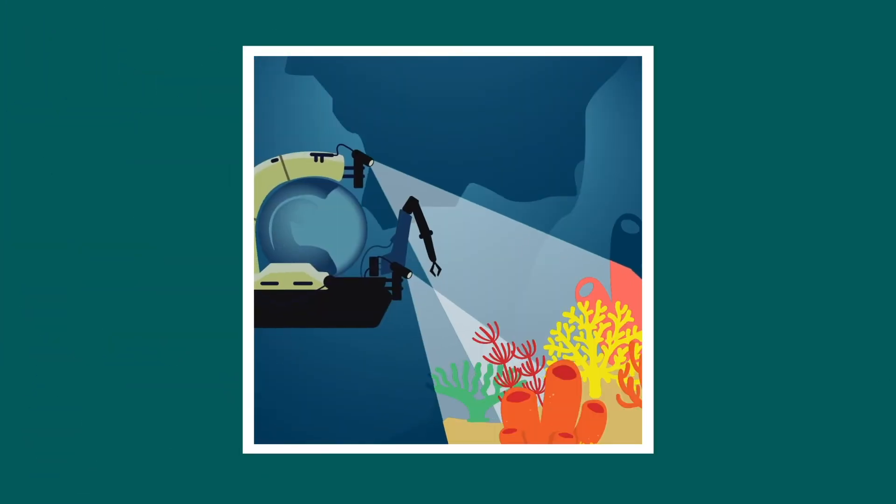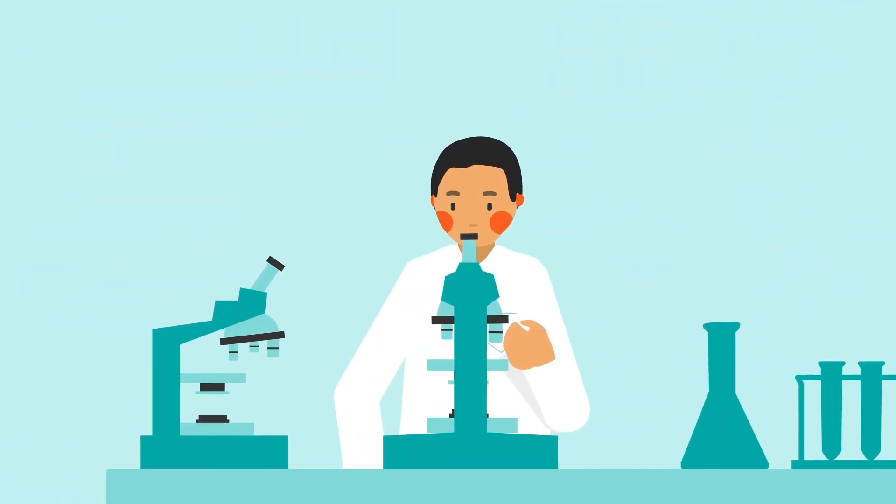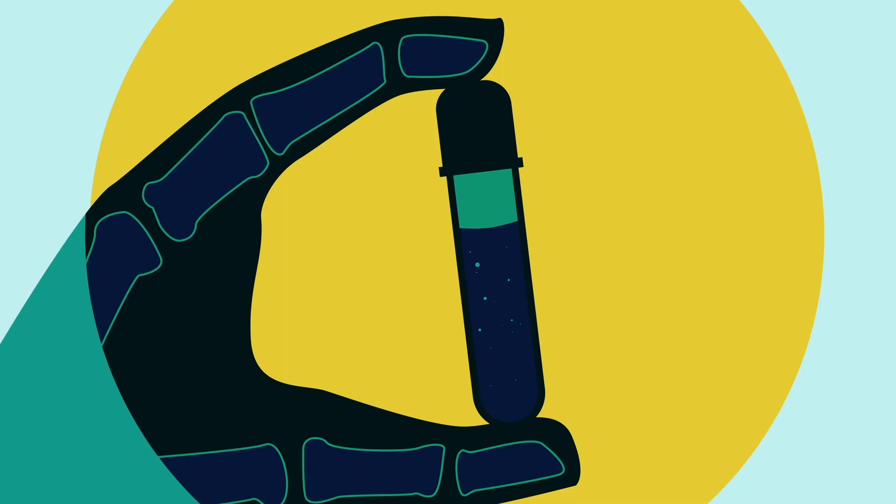To tackle the problem, the university is engaged in cross-disciplinary research, including examining deep-sea sponges in the search for new antibiotics, developing new antibiotics, and inventing new technologies to detect antibiotic resistance in blood samples.